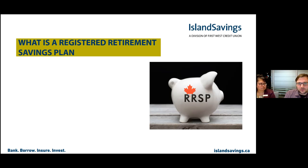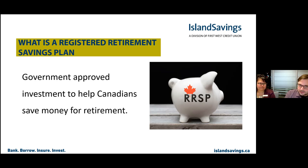Getting into RRSPs — Registered Retirement Savings Plans. This is a government-approved investment to help Canadians save money for retirement. Like the Tax-Free Savings Account, it's an investment vehicle with a big umbrella — you can invest in term deposits, regular savings accounts, mutual funds, stocks, and bonds. The government has given you this tool to encourage retirement saving, especially for those that don't have pension plans or employer benefit plans.